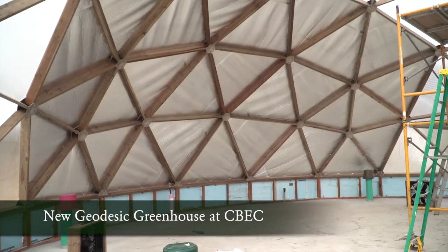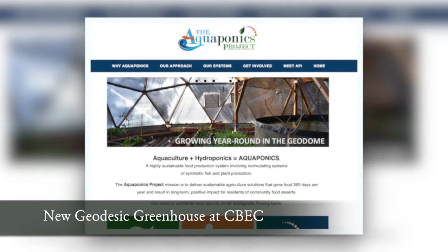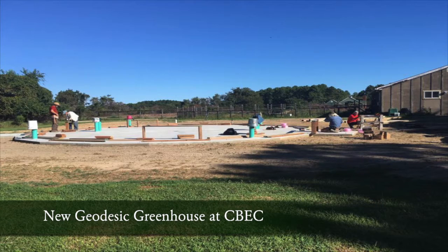There's a six times faster grow rate, and it's really an answer for everybody to have fresh fruit year-round. The nonprofit Aquaponics Project Inc. was founded for that purpose of giving sustainable agricultural solutions to community food deserts.